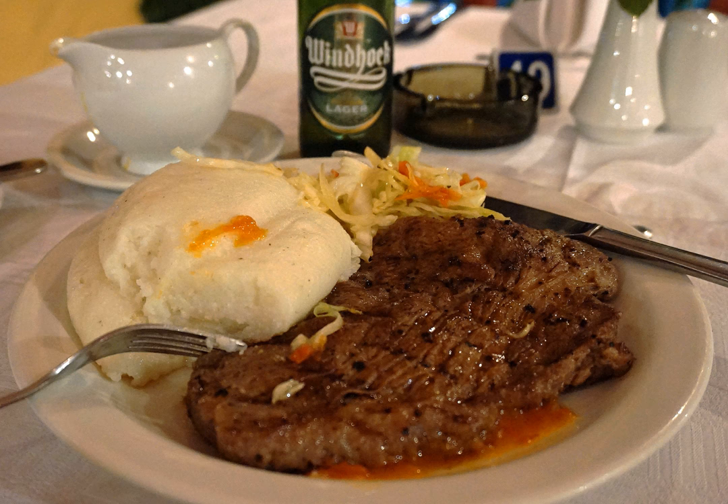Dried fish and insects are also eaten. Zambia's staple food is maize. N-Shima makes up the main component of Zambian meals and is made from pounded white maize. It is served with relish, stew and vegetables and eaten by hand, preferably the right hand.